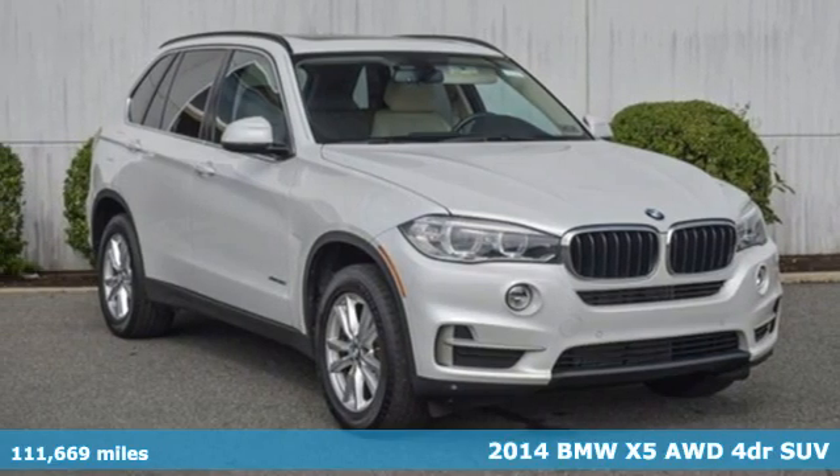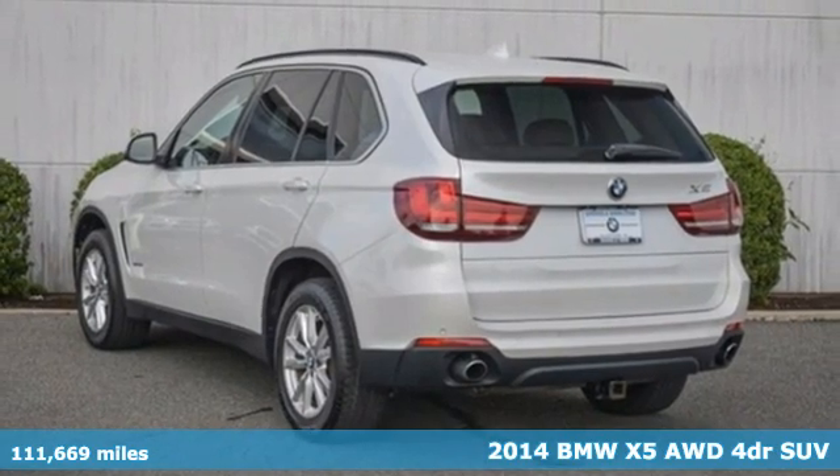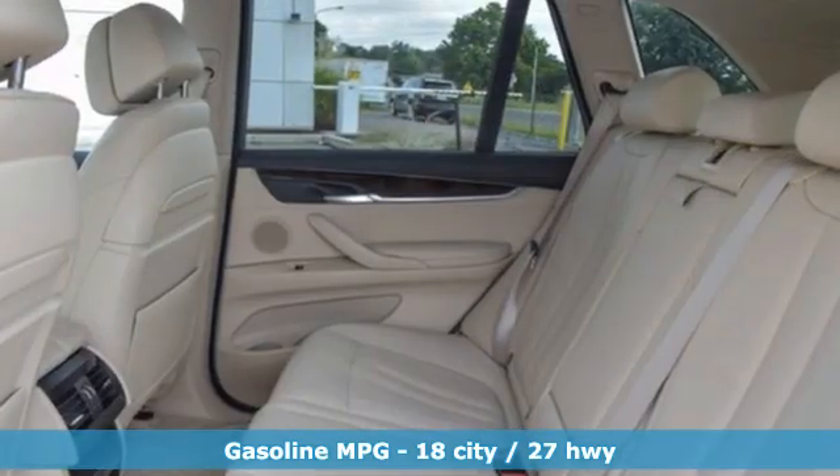It's a 2014 BMW X5. When it's up to you, you get the most space, finest luxury, and best view. Take charge of the road in this X5, and it comes with all the amenities you need.